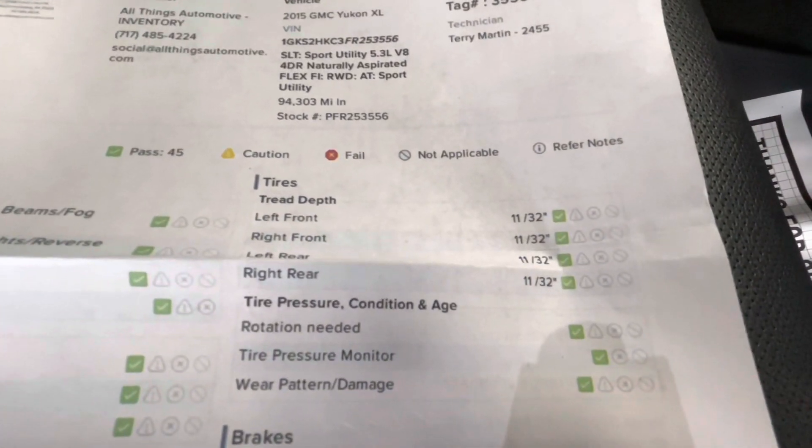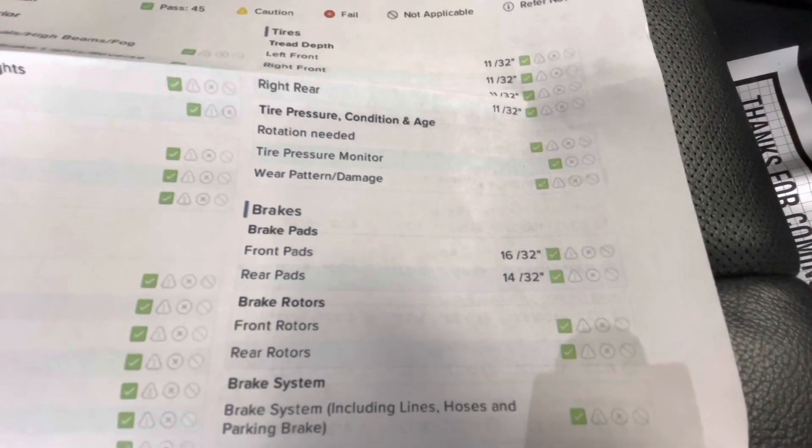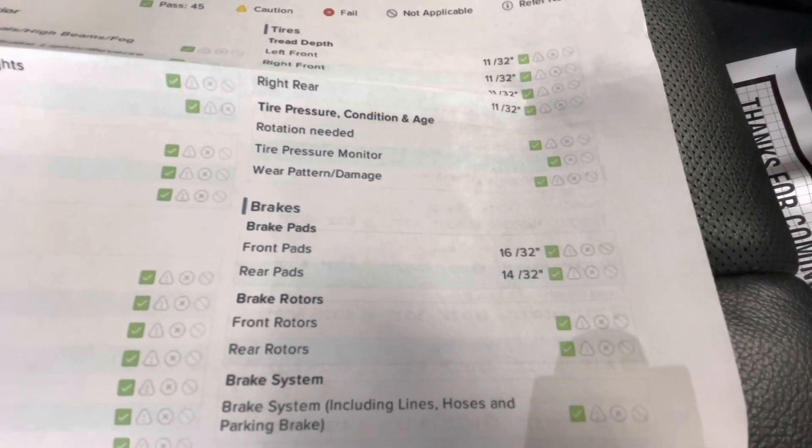For your tire depth, you'll have 11 in 32nds all the way around. And for your brakes, the front pads will be 16 in 32nds, and your rear pads will be 14 in 32nds.